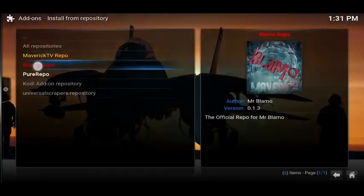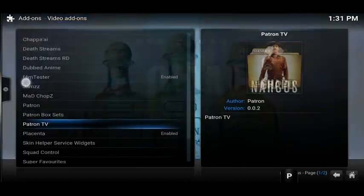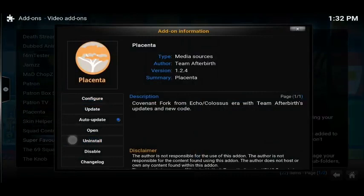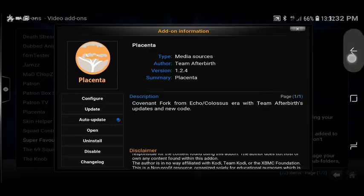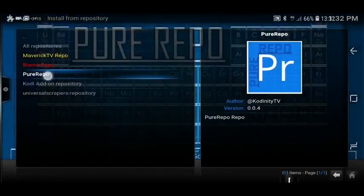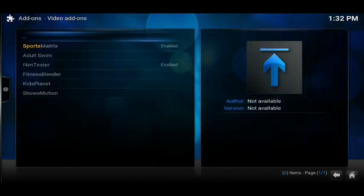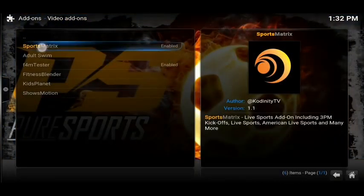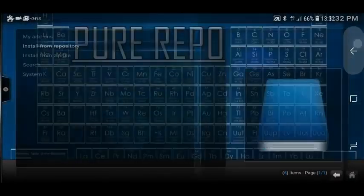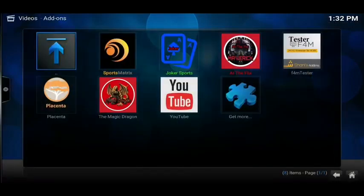Now we can click on 'Install from Repositories'. The two repositories we just added — the first one being Blamo Repo. Click on there, click on 'Video Add-ons', and then scroll down until you see Placenta. Click on Placenta, and then where mine says 'Uninstall', yours will say 'Install' — so click the 'Install' button and it'll start to download. From here, press Back a couple of times until you're back in your repository list — I think it's back three times — and then this time click on 'Pure Repo'. Go down to 'Video Add-ons' and right at the top you'll see Sports Matrix. Click on that, then click the 'Install' button and it'll start to download. Now if you go back to your Video Add-ons, you're going to see them all in there.